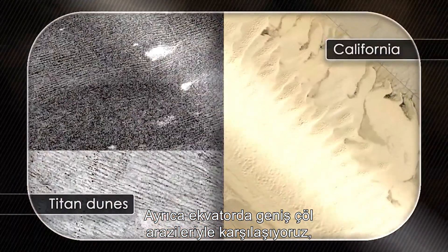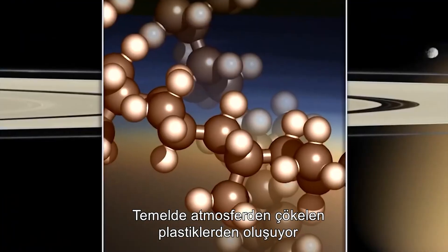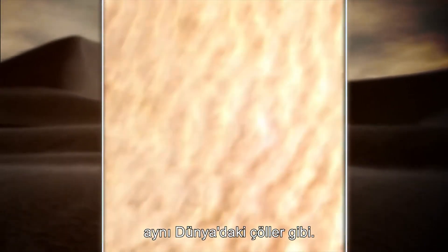We also see vast dune fields at the equator, which are not made of silicates as they are on Earth, but actually made of organic substances — essentially plastics — which have sedimented from the atmosphere and are being blown around into dune fields, the same as we'd see on a desert on Earth.